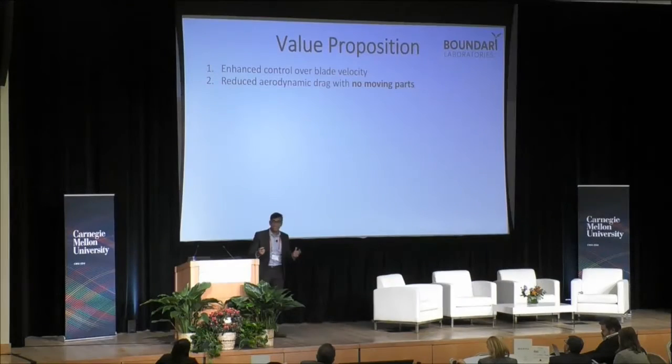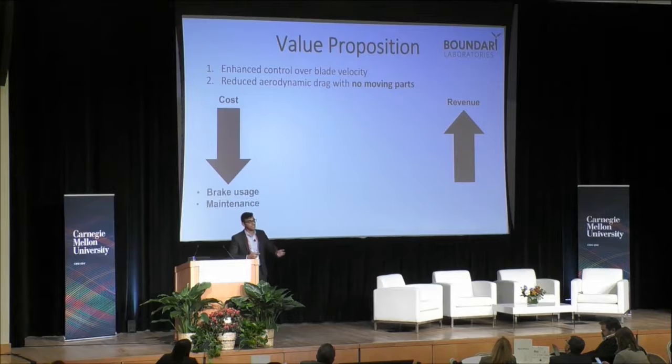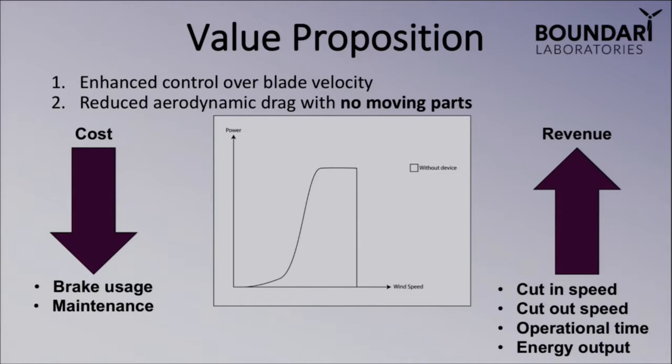The value proposition we're putting forward is really two-faced. We're able to offer enhanced control over blade velocity, and we're able to reduce aerodynamic drag over turbines with no moving parts whatsoever. This results in decreased costs and increased revenue. Major factors in decreased costs are lower brake usage and maintenance times, while increased revenue comes from widened cut-in and cut-out speed ranges, increased operational time, and maximization of energy output. This is a typical wind turbine power curve — now shown with our technology on and activated. By lowering the minimum cut-in speed and increasing the maximum cut-out speed, we maximize the area under the curve and extract every kilowatt these turbines can produce.